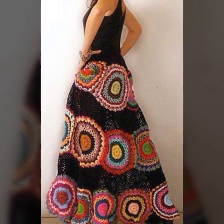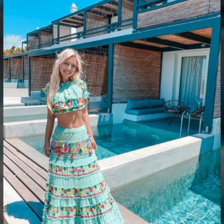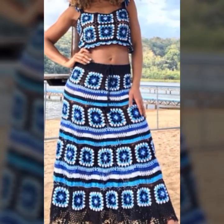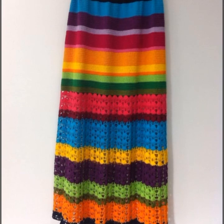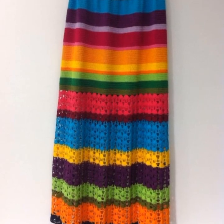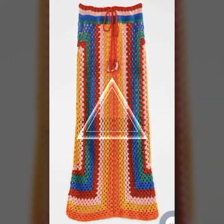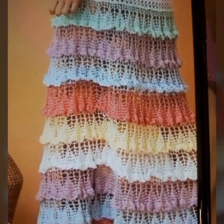These dresses can also be embellished with beads, sequins, and other decorative elements, adding to their beauty and uniqueness. Crochet art dresses are often created by talented artists and designers from around the world, and each dress is a one-of-a-kind creation showcasing the skill and creativity of the maker. They can be made using a variety of materials, including fine threads, yarns, and even recycled materials like plastic bags or old t-shirts.